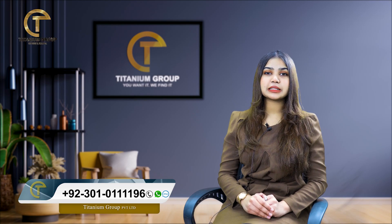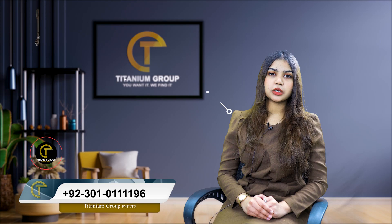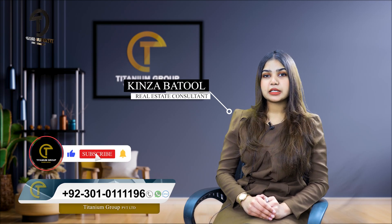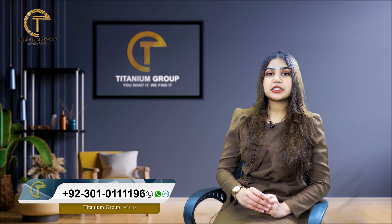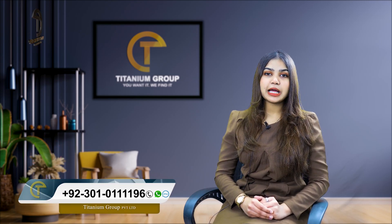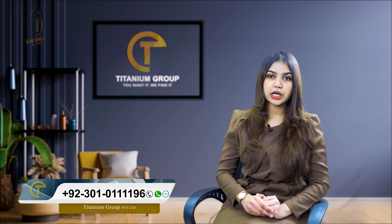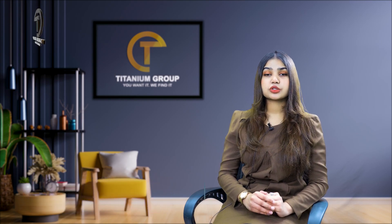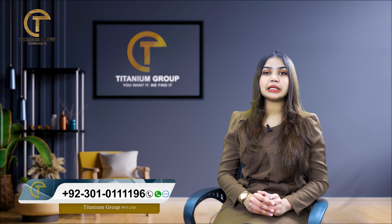Today, we will talk about low-budget apartments all over Lahore. As you know, the vertical living standard is increasing. Societies are being built on agricultural land, and the economy is also affected by it. The exports are affected by it too, and the government is also promoting and supporting vertical living.